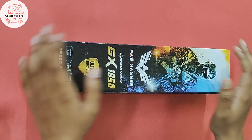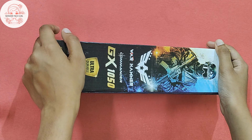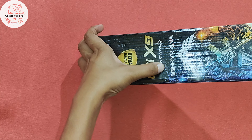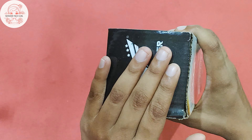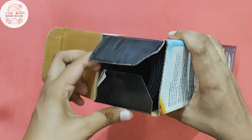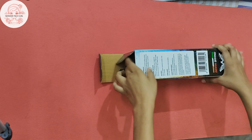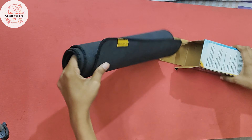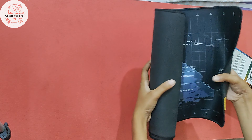Hello guys, welcome to my channel. Today we have brought you a mousepad — this mousepad is from the Warhammer company. We have used this mousepad last month and its response is very good. We bought it from Kolkata Chandy Market.